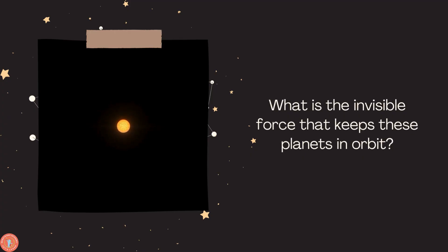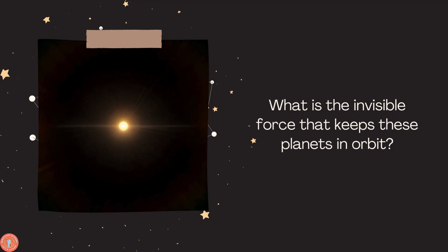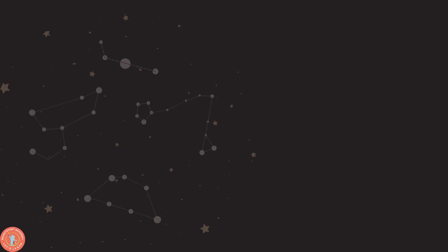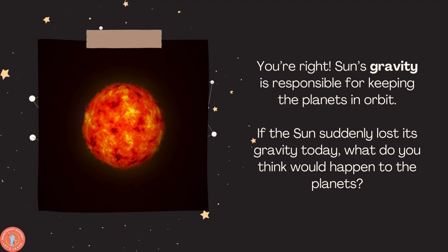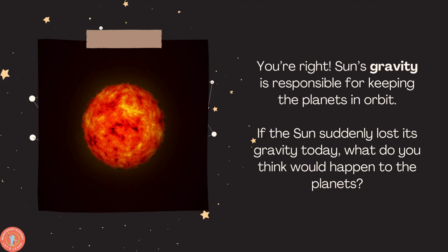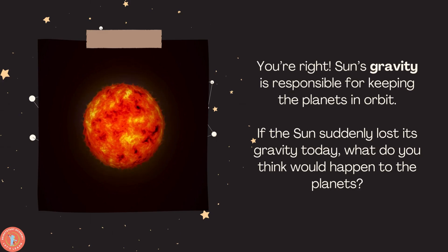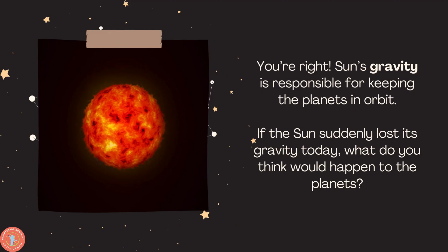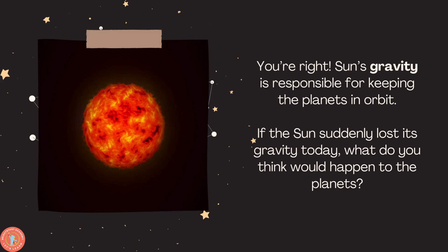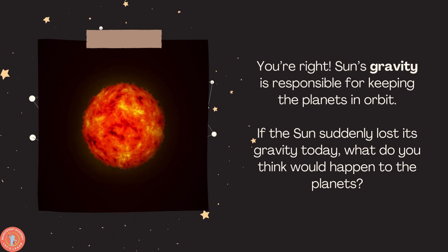What is the invisible force that keeps these planets in orbit? Does anybody know? The Sun's gravity is responsible for keeping the planets in orbit. If the Sun suddenly lost its gravity today, what do you think would happen? We're all walking every day, and when we jump, we come back and we stand — that's because of gravity.